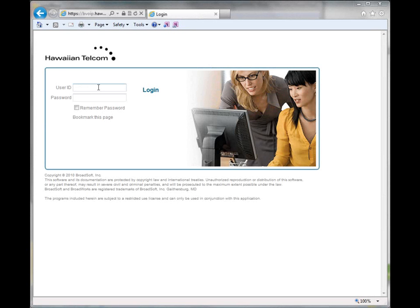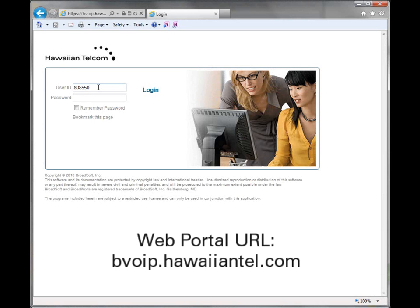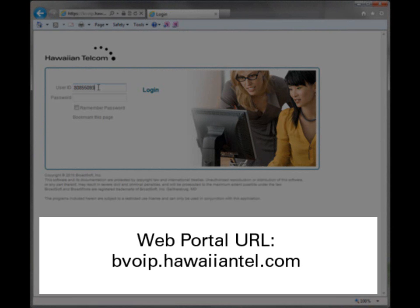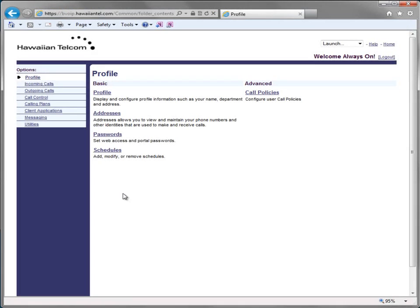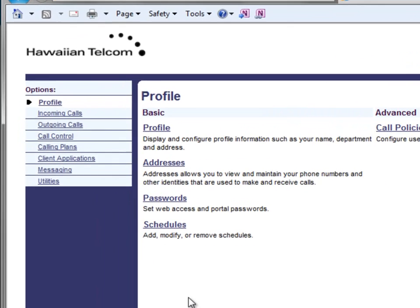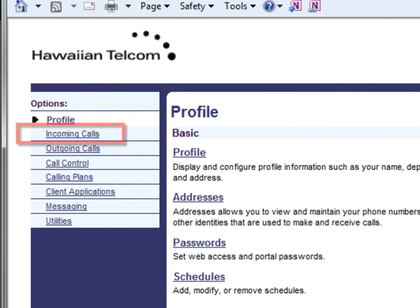To begin, you will first have to log into your web portal at the URL shown on this page. You will start at the main screen and will select Incoming Calls on the left-hand option menu.